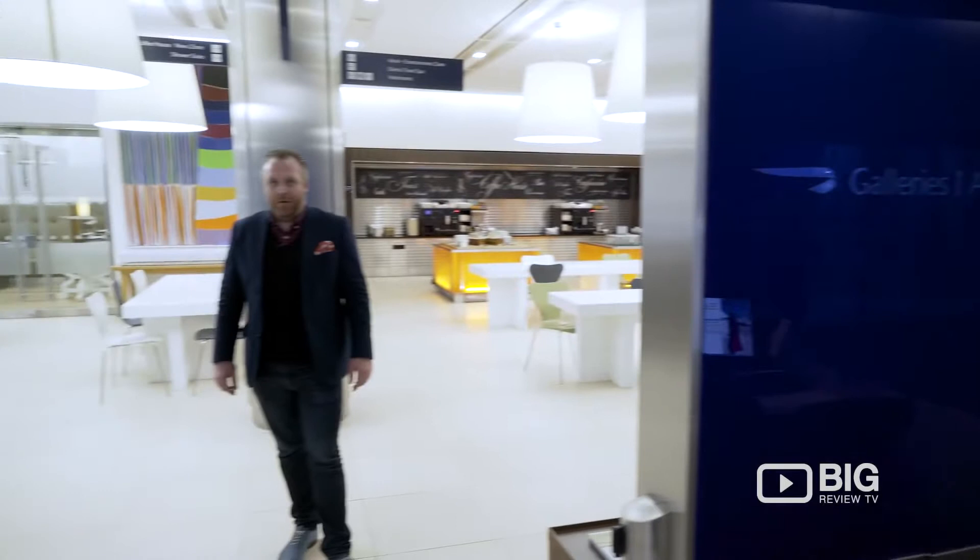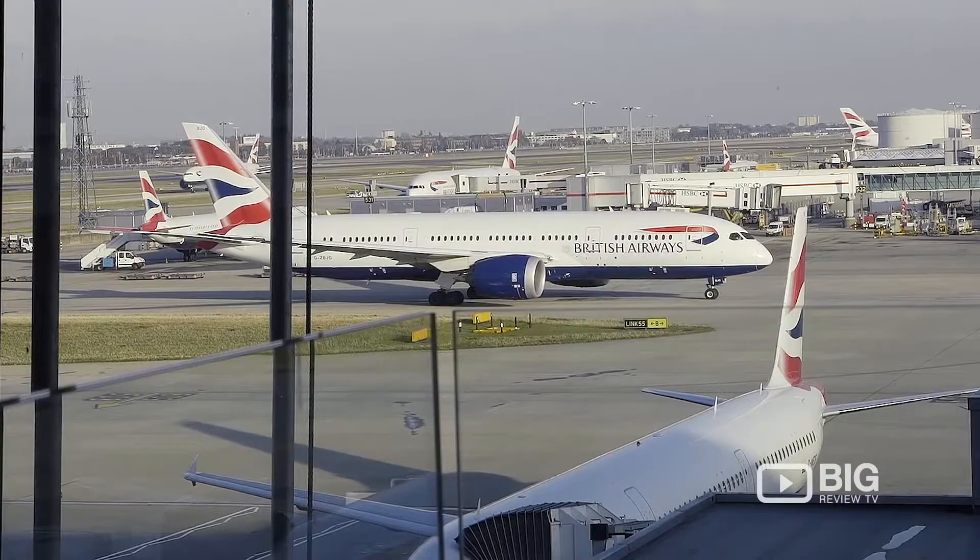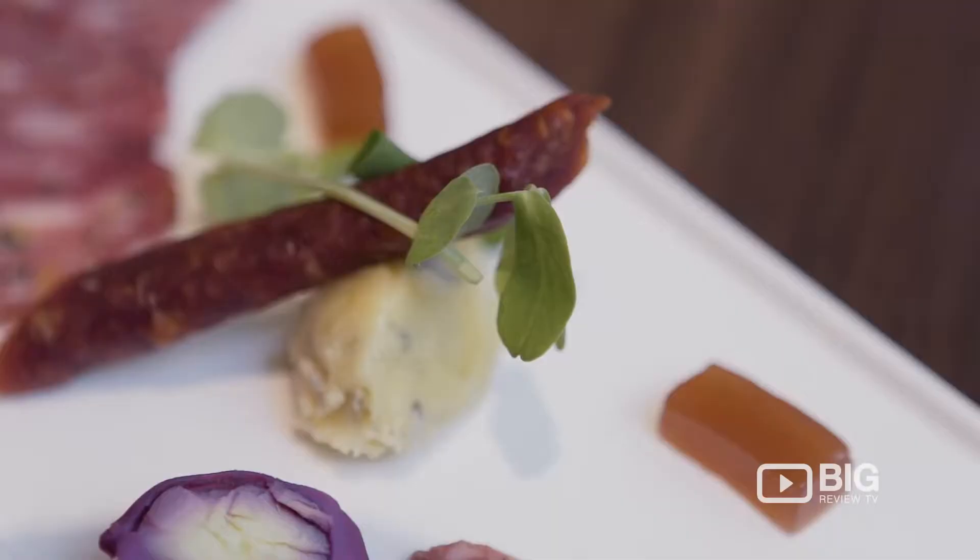We're here at the brilliant British Airways arrivals lounge at Heathrow's Terminal 5. I always come into this lounge after a long flight, even from a short flight actually. It's nice to come in here, freshen up, have some food and get ready for your big day ahead in London. Or if it's a weekend, it's nice to get in when a lot of hotels don't have any rooms available for you either.